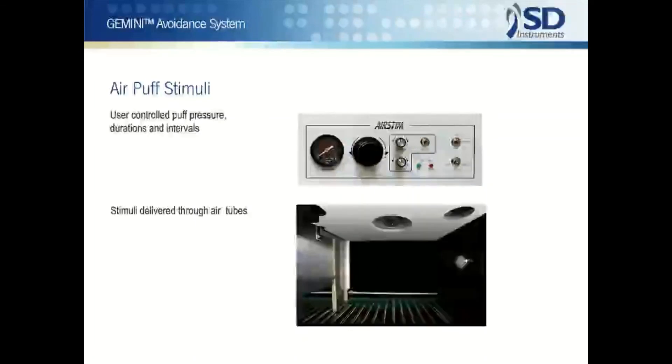Aversive air puff stimuli can be added to the system as an addition or alternative to shock. The air stem unit delivers air through multiple outlets in two air delivery tubes and allows adjustment of puff pressures.